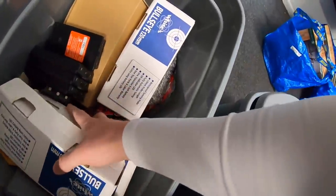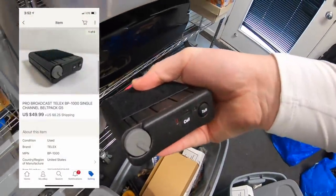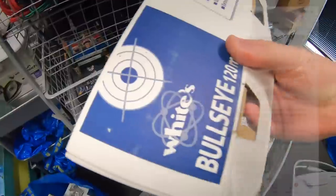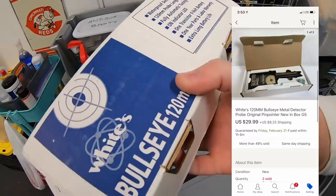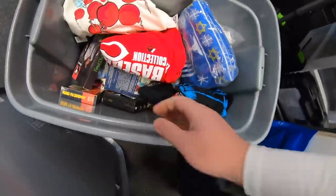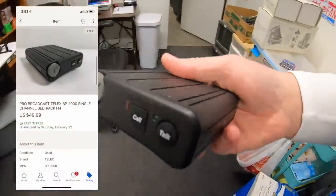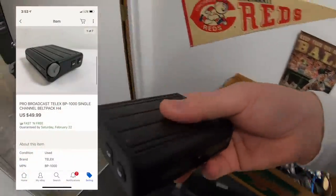Another thing I just listed the other day — there's actually a handful of things I'm pulling out of this bin. First is this Telex belt pack, which sold for $49.99 plus shipping. Next is this Bullseye handheld metal detector, which sold for $29.99 plus shipping. And then I sold a different belt pack — I put it in a different bin so that I wouldn't confuse it. This one also sold for $49.99 plus shipping.